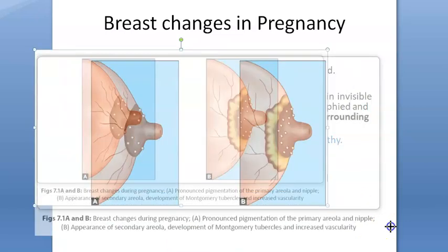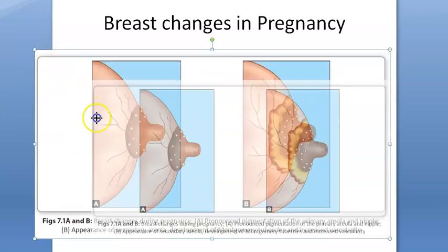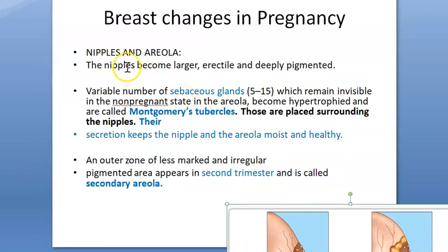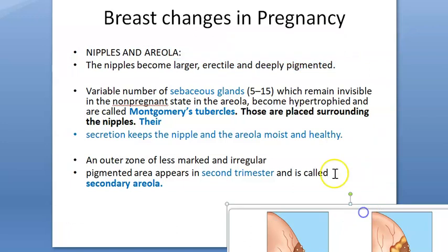Looking at this image, you can see that the nipple and the areola have become very pigmented. There is pronounced pigmentation of the primary areola and nipple. You can also see the Montgomery tubercles. In addition, a secondary areola has developed — another important terminology — and there is increased vascularity. So the key findings are: Montgomery tubercles, secondary areola, increased vascularity, and striae.